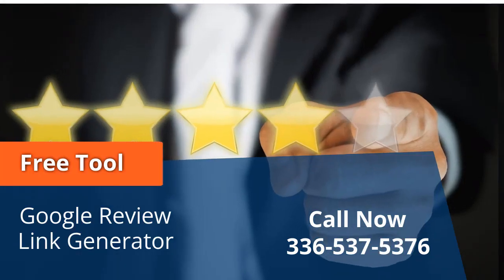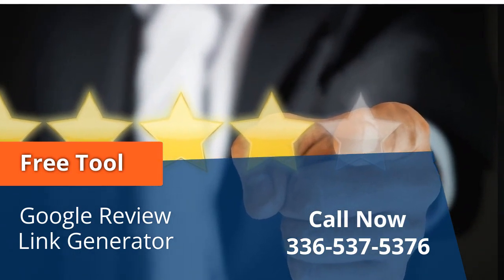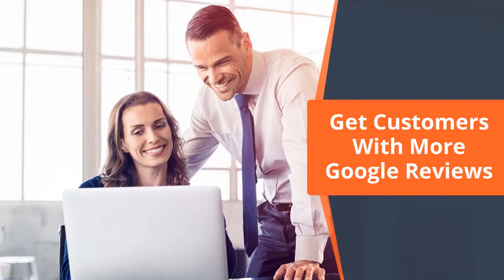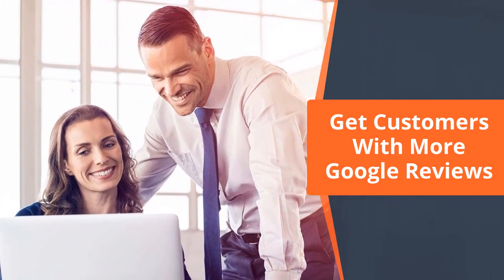The key to accumulating more reviews lies in simplifying the process for your customers. Utilize the special Google review link directly from Google, designed to streamline the review request process. With a single click, your customers can effortlessly leave a review for your business in under 30 seconds.